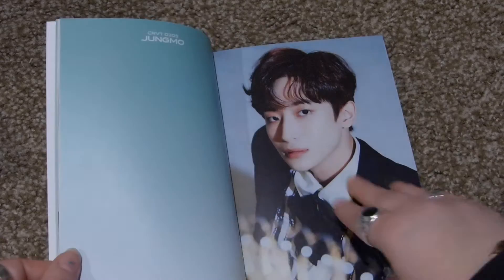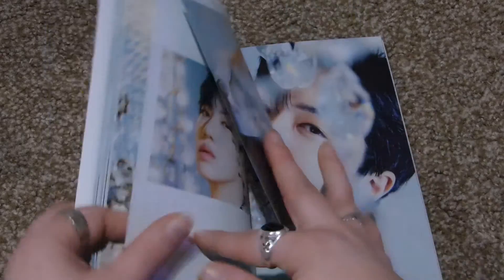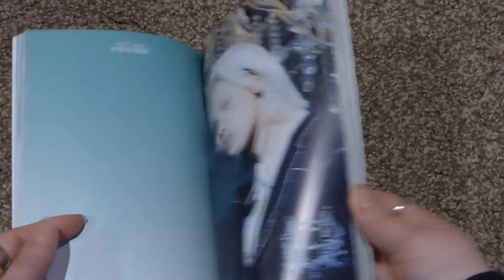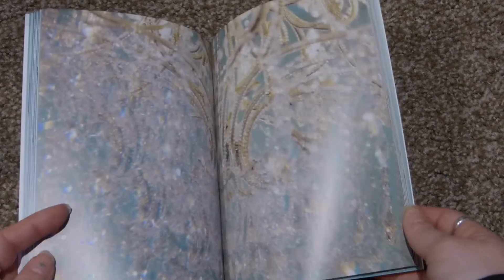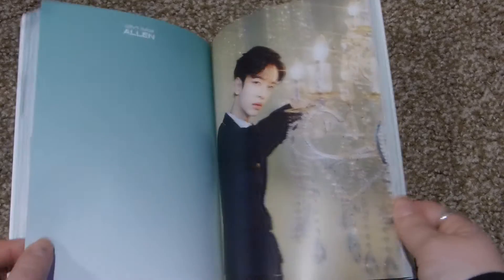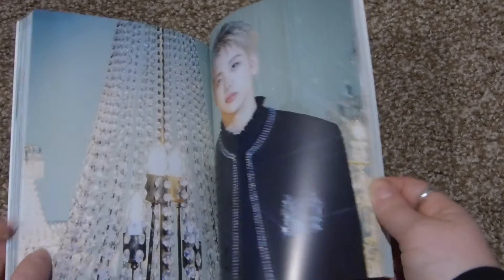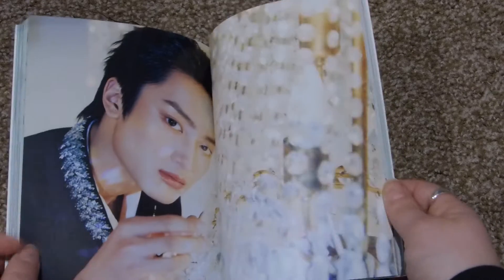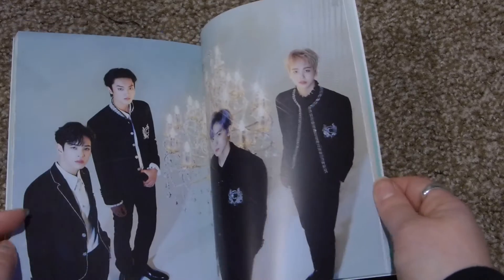My second bias is Dongjun. These are the units: Seongmin, Wonjin, Woonjin, Jongho, and Minhee. The next unit is my favorite because it has Allen, Dongjun, Taeyoung, and Serim — so it's just Allen and the babies, which is funny to me. Then a whole group shot. That's the end.